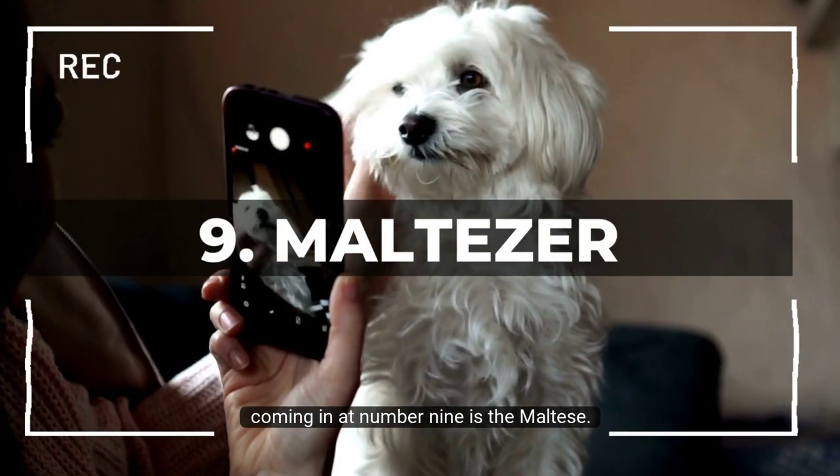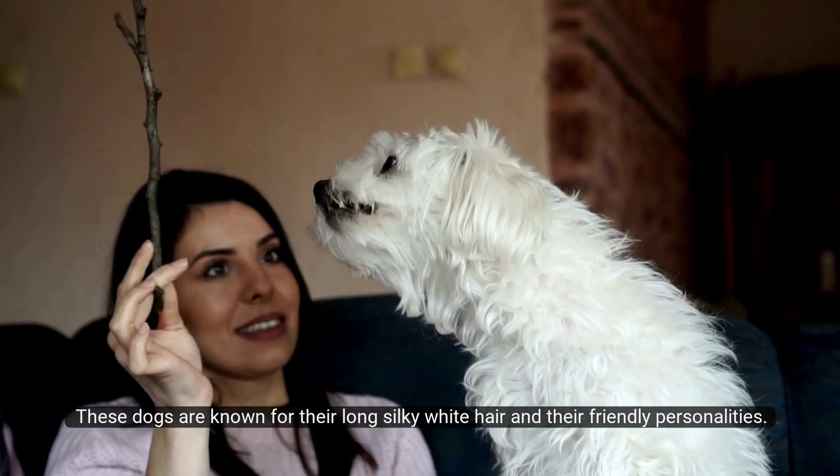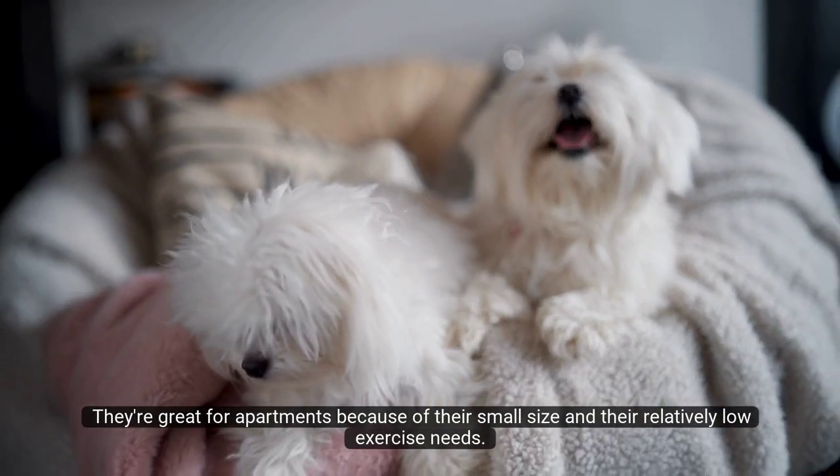Number 9: Maltese. Coming in at number 9 is the Maltese. These dogs are known for their long, silky white hair and their friendly personalities. They're great for apartments because of their small size and their relatively low exercise needs.